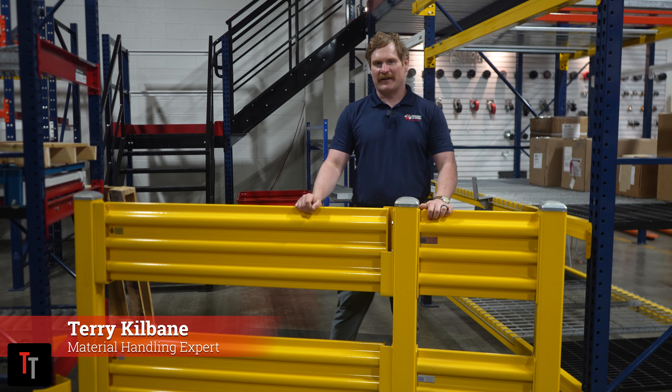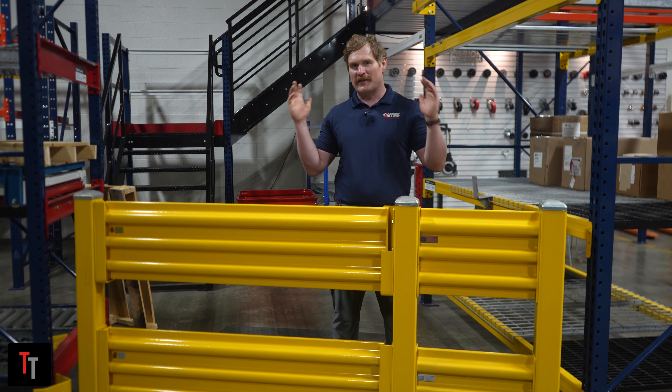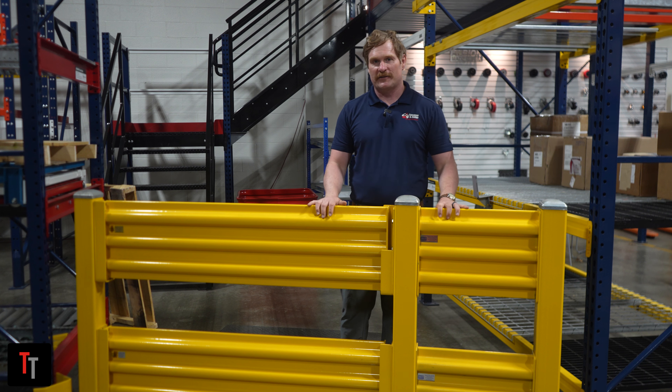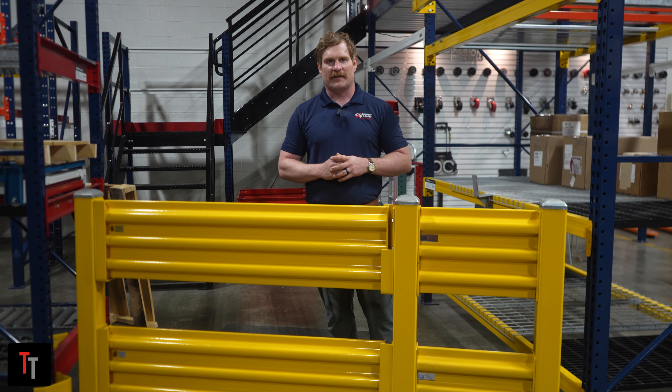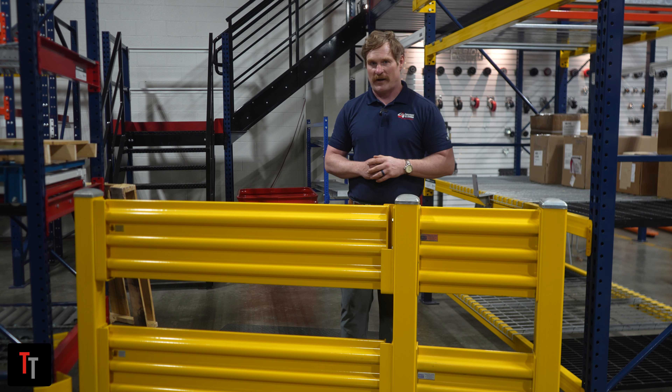Hi everyone, Terry Kilbane here at Conveyor & Castor at our headquarters in Westlake, Ohio. I'm here at our demo area and today I'm going to talk to you about steel guarding. A lot of people know that one of the most dangerous things in any manufacturing or distribution warehouse is forklift traffic.